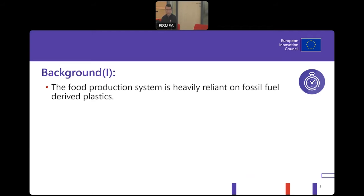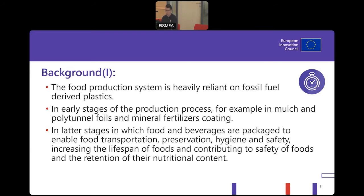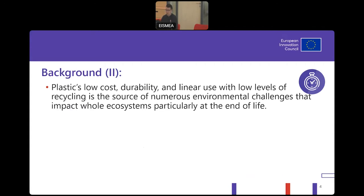We all know that the food supply system is heavily reliant on plastics derived from fossil fuels. It goes from the early stages of production — like polytunnel foils, mulch foils, mineral felt, fertilizer coating — and continues later on in food packaging and logistics. Plastics' low cost and durability are really great for packaging our food, but when it comes to environmental impact, it's not so great, especially when we factor in the quantities applied.